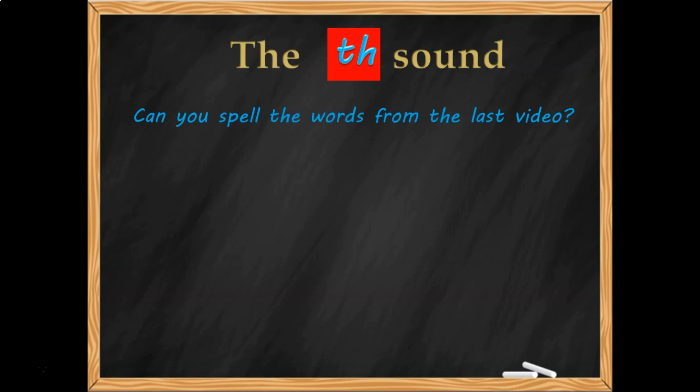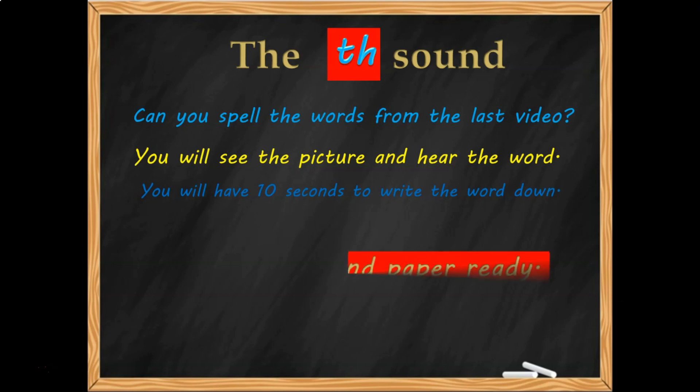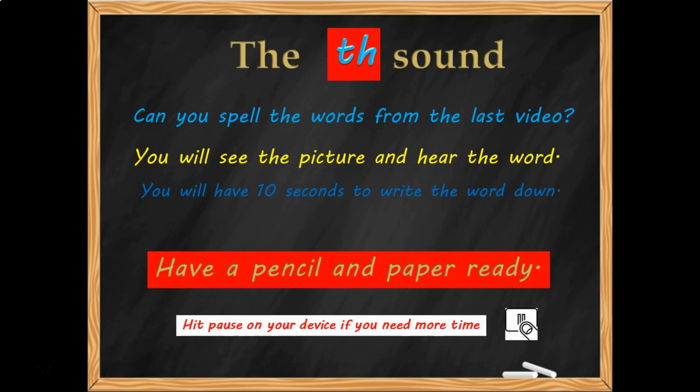Can you spell the words from the last video? You'll see the picture and hear the word, and then you'll have 10 seconds to spell it — 10 seconds to write it down. So have you got pencil and paper ready? If not, you've got time to get it. Hit the pause button and then come back. I'm going to move on to the first word.